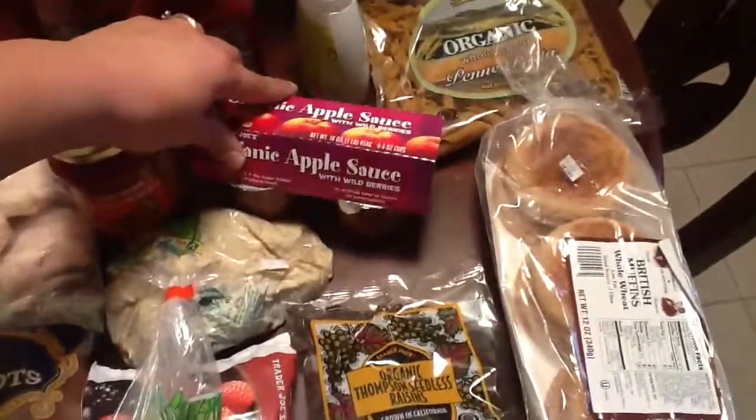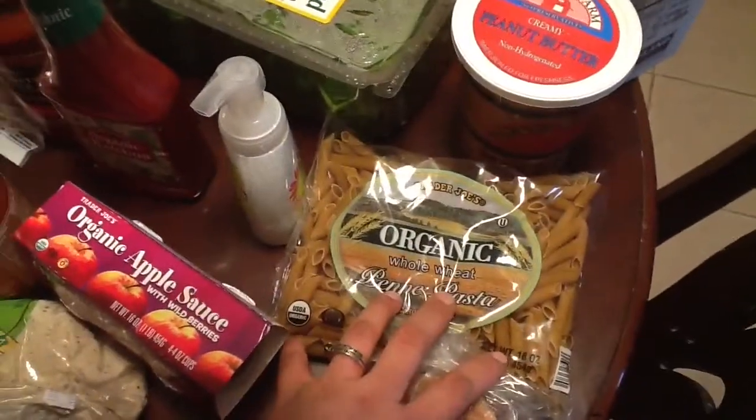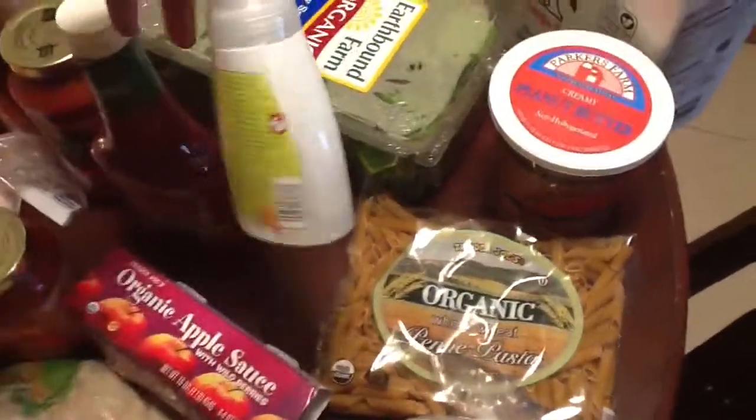Spaghetti sauce, ketchup, applesauce, raisins, English muffins, pasta, and hand soap.